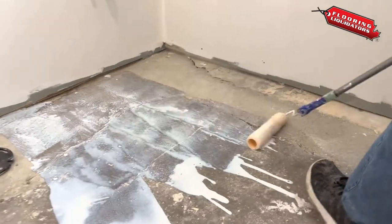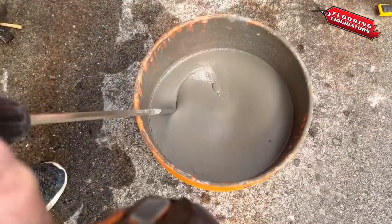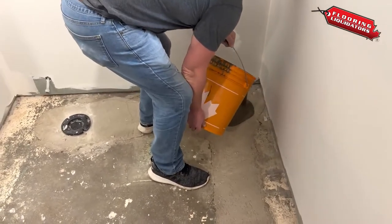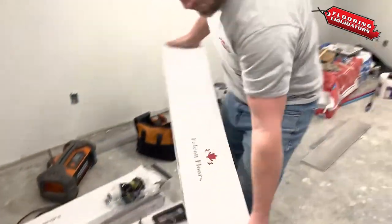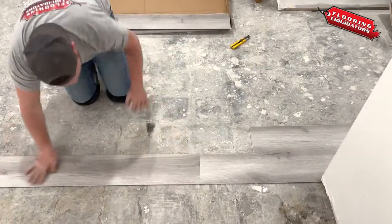After setting up, primer was applied over uneven areas to seal the concrete and give us a strong foundation to work on. Once the primer had dried, a self-leveling compound was mixed and poured over rough areas to create an even working surface.